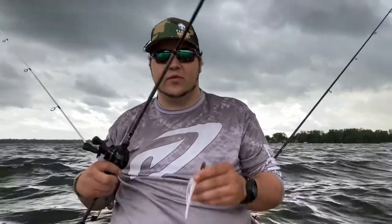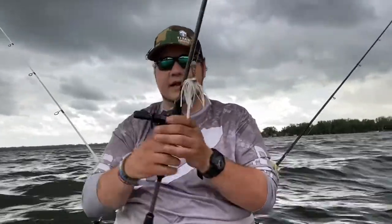Twenty minutes later - alright everyone, I probably should have looked at the weather before we came out here because we're now getting rained on. So I'm gonna go ahead and wrap this up. We didn't catch any fish - Taylor did have one on but ended up losing it right there at the boat. It kind of jumped on her.